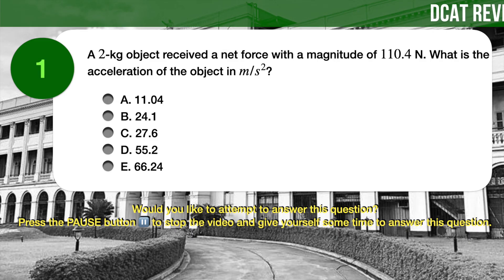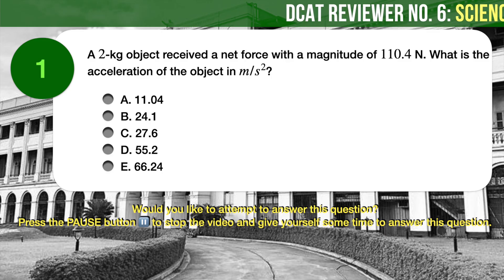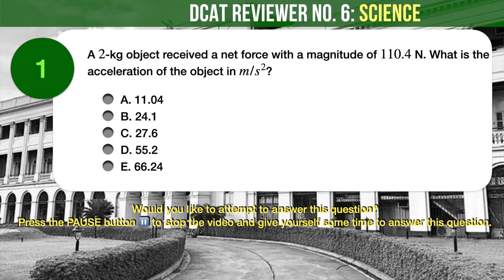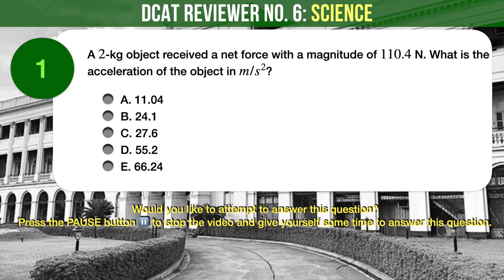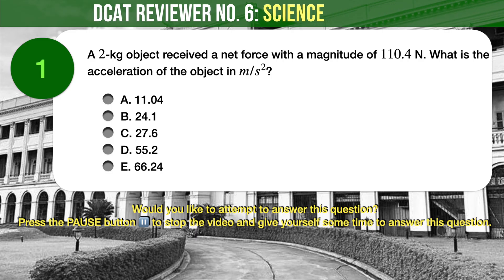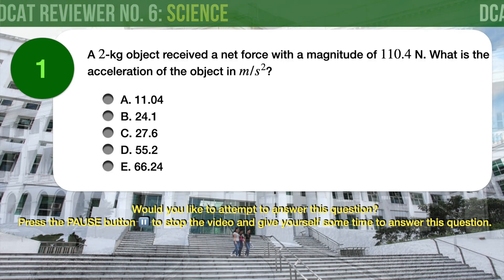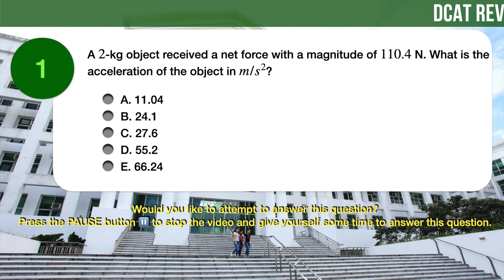Question number 1. Physics. A 2 kilogram object received a net force with a magnitude of 110.4 newtons. What is the acceleration of the object in meters per square second? A) 11.04, B) 24.1, C) 27.6, D) 55.2, E) 66.24.